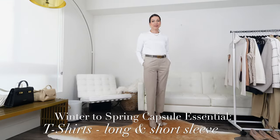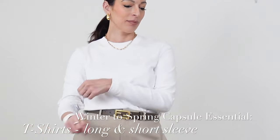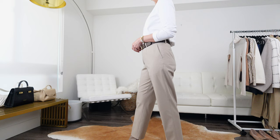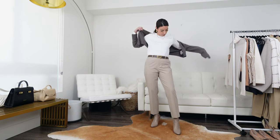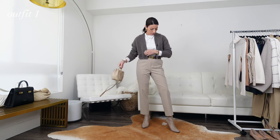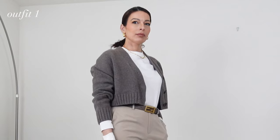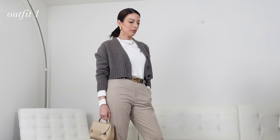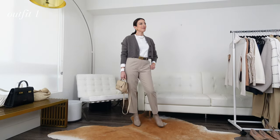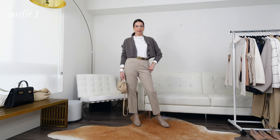A winter to spring transitional capsule wardrobe would not be complete without some base layers, starting off with a long-sleeve tee. This one in particular is a heavy cotton long-sleeve tee from KAWS — I also love their merino wool long-sleeve tees. This is a boxier fit, but you could opt for ones that are more fitted. In either case, they make a great first layer.